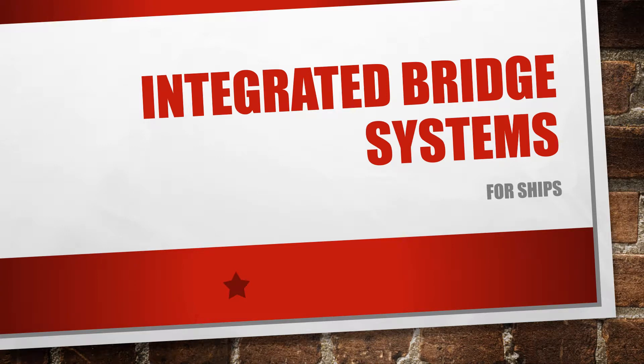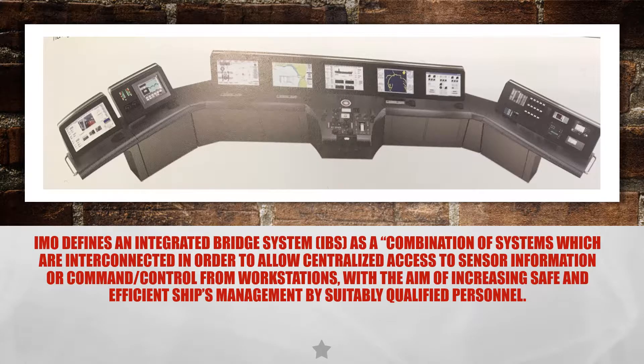Today I will be talking about the Integrated Bridge Systems, or IBS, that we find on ships. IBS, as defined by the IMO, is a combination of systems which are interconnected in order to allow centralized access to sensor information or the command and control from workstations, with the aim of increasing safe and efficient ship management by suitably qualified personnel. Performance standards for integrated bridge systems are adopted in the resolution MSC 64(67).